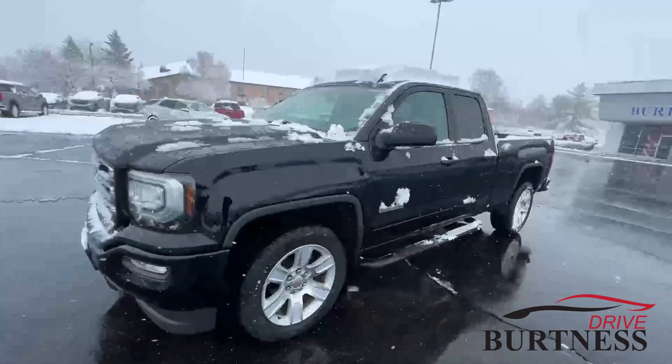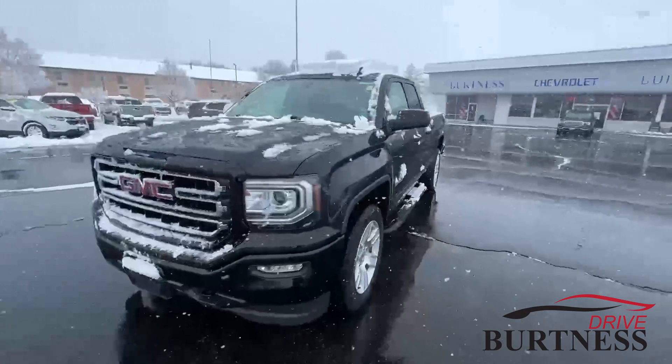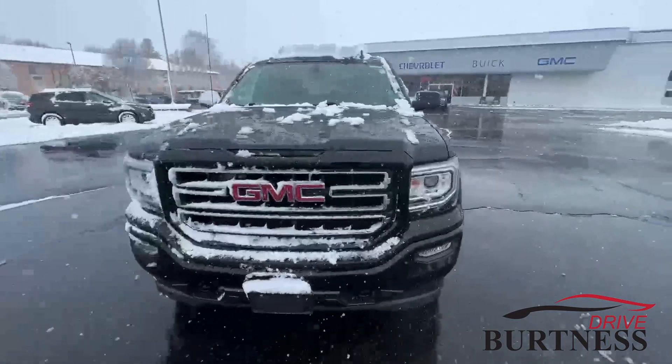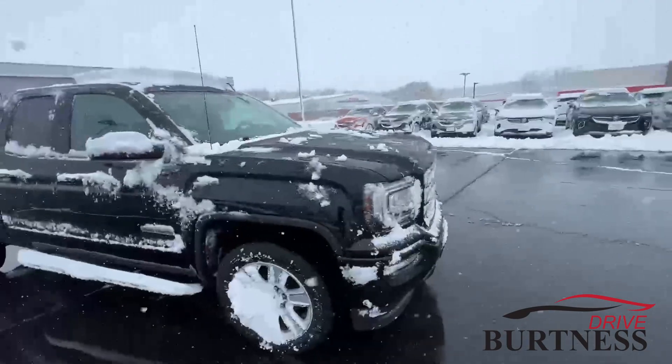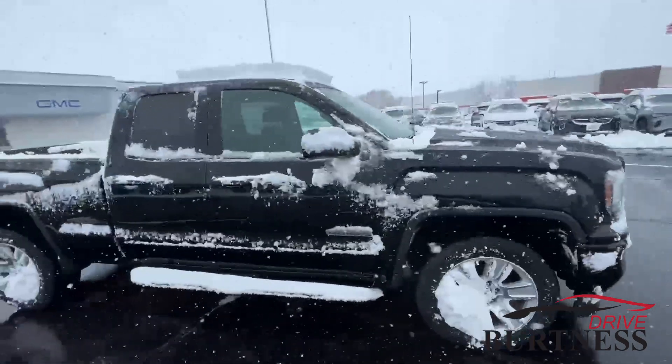Hi, this is Brad with Burton's Chevy Buick GMC in Whitewater doing a quick walk-around video for you. This is the 2017 GMC Sierra, the SLE Elevation. I apologize about all the snow on it, but it is parked outside.